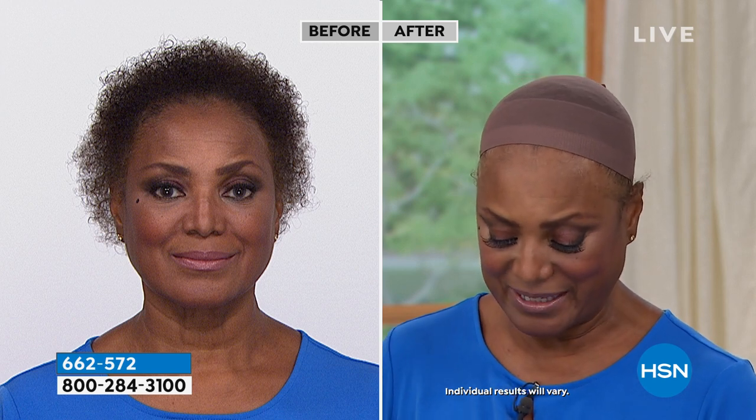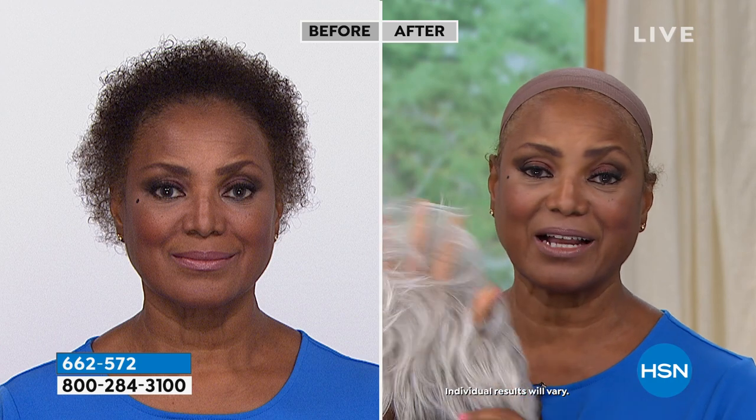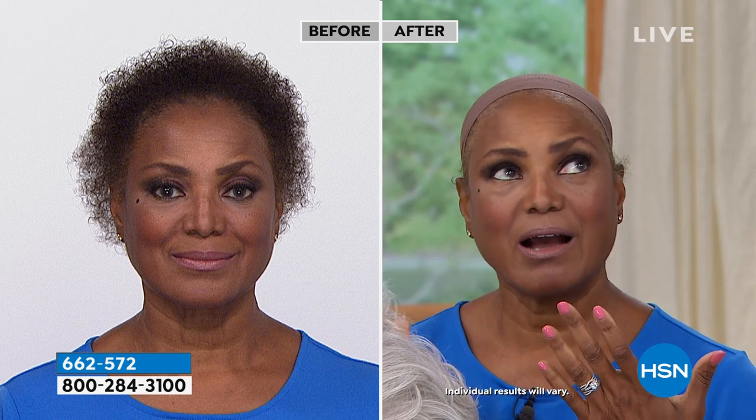Valerie, I wear the wigs all year round, and it's hot in Florida — but that doesn't matter because they are so breathable. I don't get hot with them on, because if I did I wouldn't wear them at all — I'm not going to be sweating. We already have enough temperature and climate changes in our hormones.